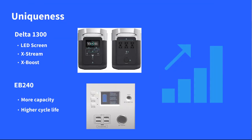The EB240 has 2500 life cycles compared to the Delta's 800 to 80% capacity. That's a significantly better cycle life.